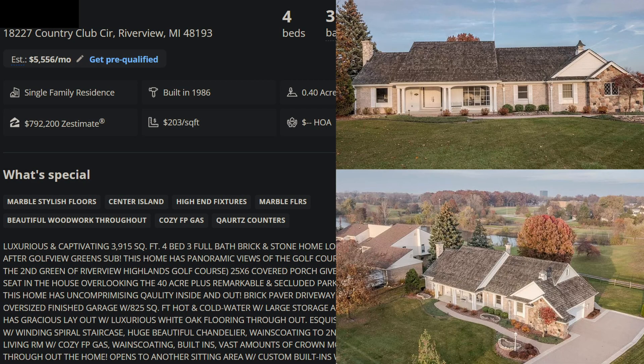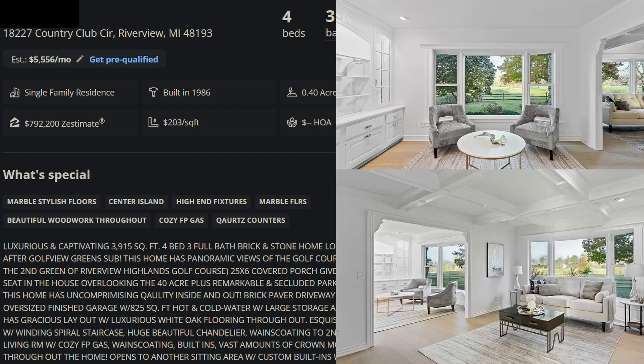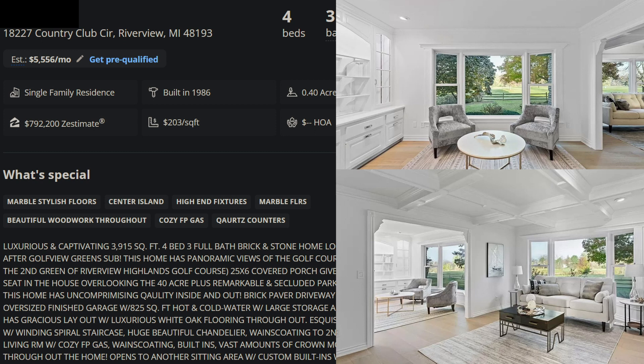Okay, so we have a four-bedroom, three-bath, 3,900 square foot house on 0.4 of an acre, and this is in Riverview — 18227 Country Club Circle, Riverview, Michigan. Right by Riverview Highlands, the golf course? Would you like me to read some of the description?